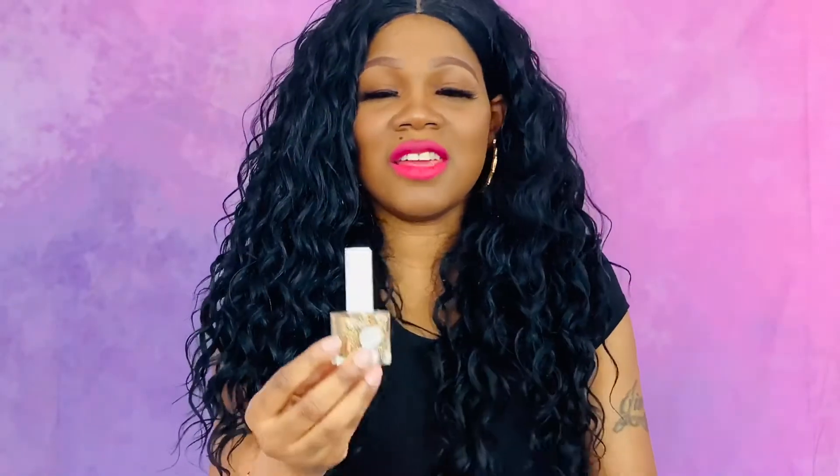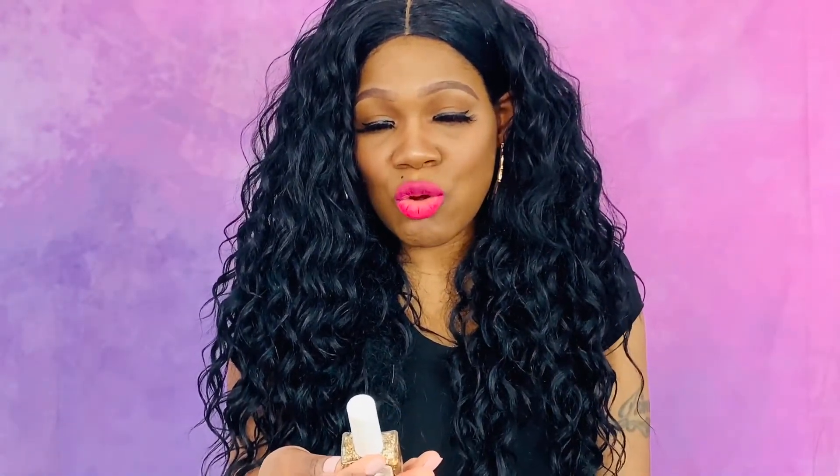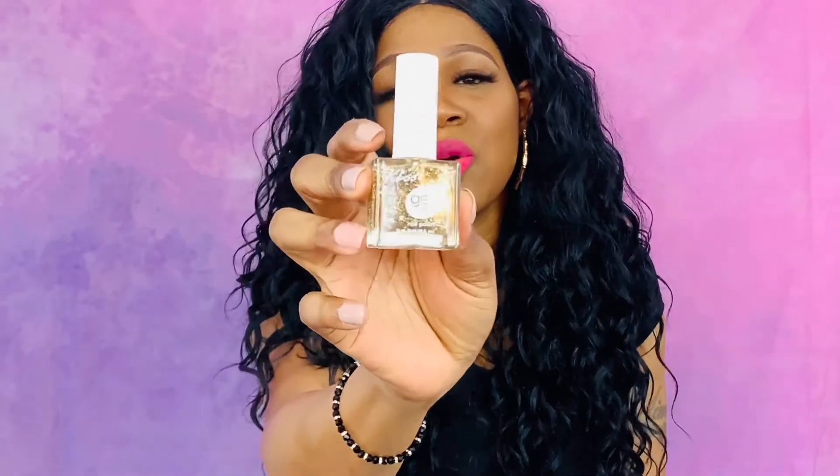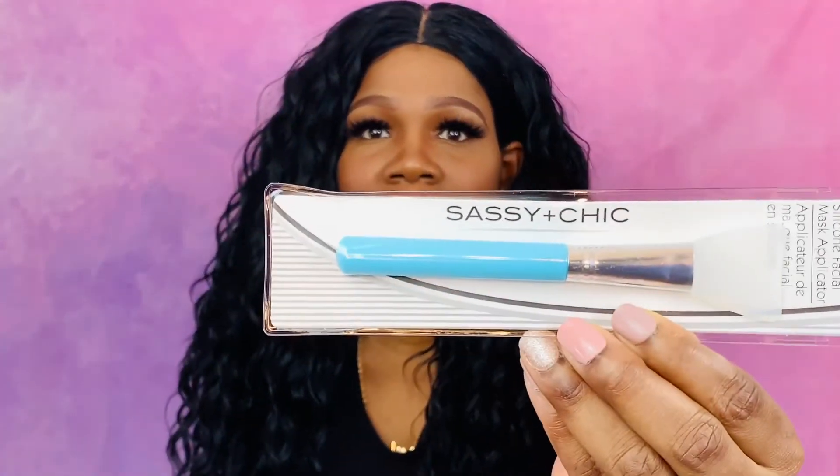The next thing I saw that I thought my daughters would like is this Kiss gel strong nail polish — it is nothing but gold glitter, it is so cute. And then I got this for my older daughter: it's a silicone facial mask applicator. My oldest loves to put on face masks and she loved to use these, so every now and then I make sure I get her a new one.